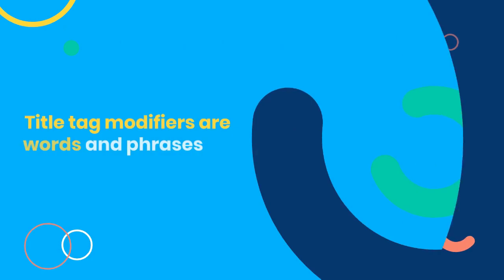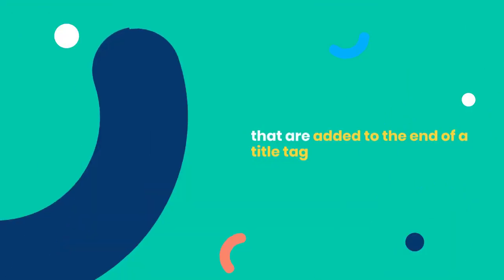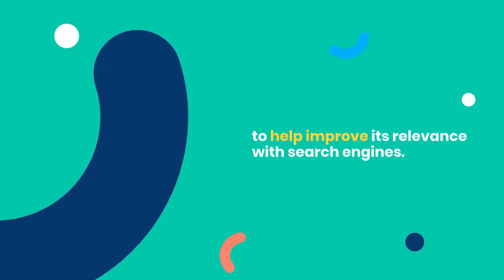So, let's dive in. What are title tag modifiers? Title tag modifiers are words and phrases that are added to the end of a title tag to help improve its relevance with search engines.